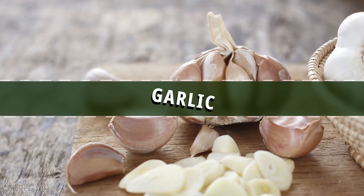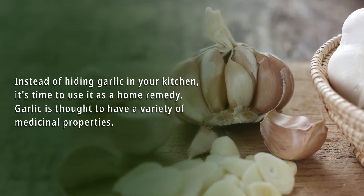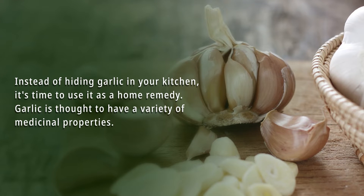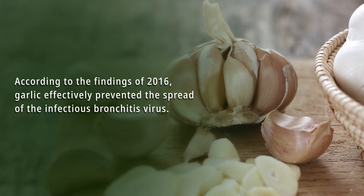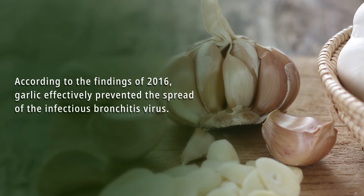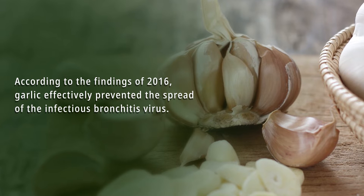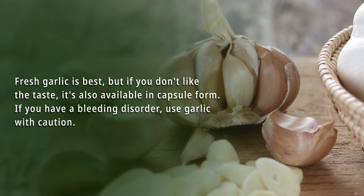Number 1: Garlic. Instead of hiding garlic in your kitchen, it's time to use it as a home remedy. Garlic is thought to have a variety of medicinal properties. According to the findings of a 2016 study, garlic effectively prevented the spread of the infectious bronchitis virus. This discovery suggests that garlic can be used as a natural treatment for bronchitis.